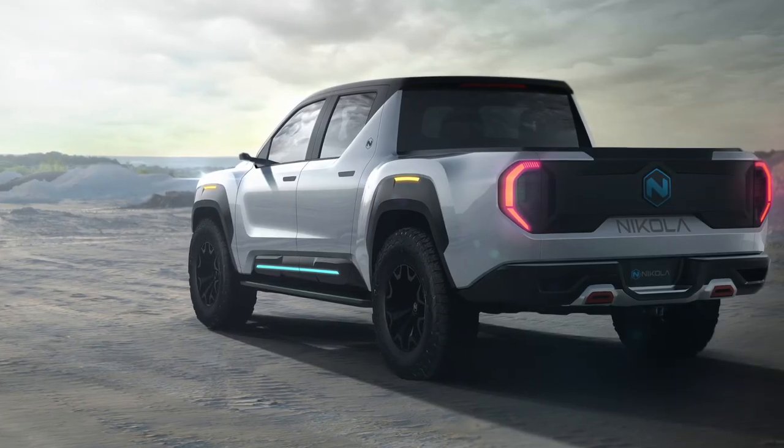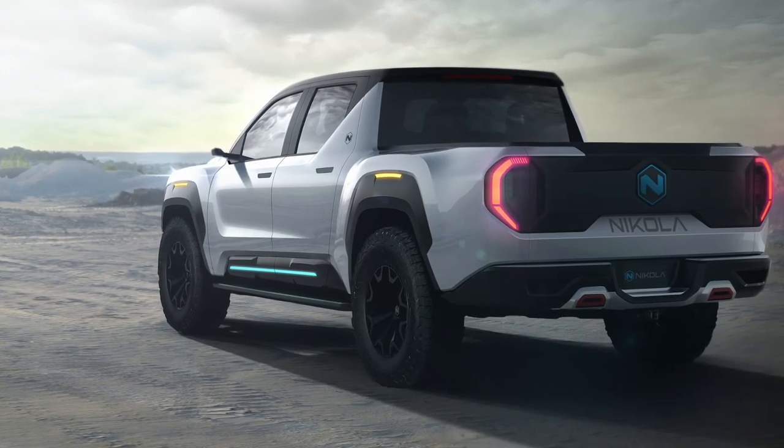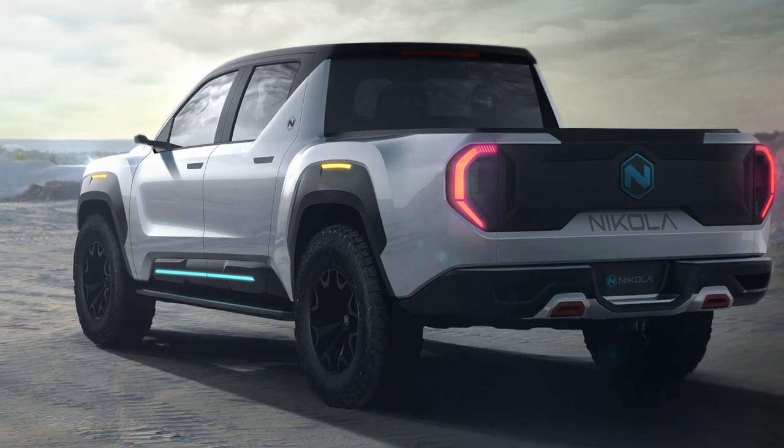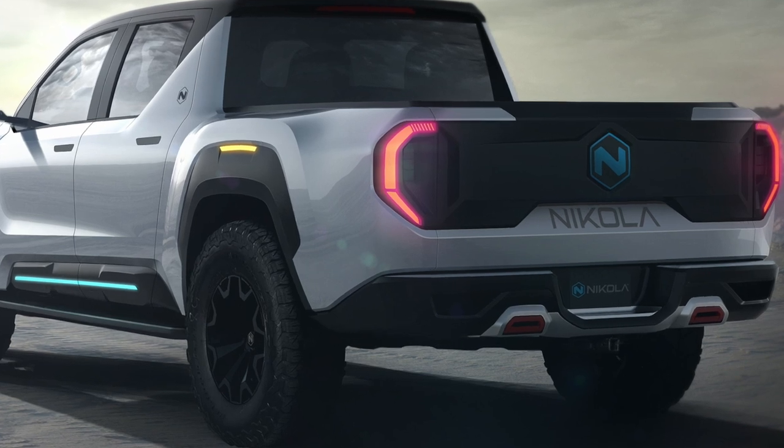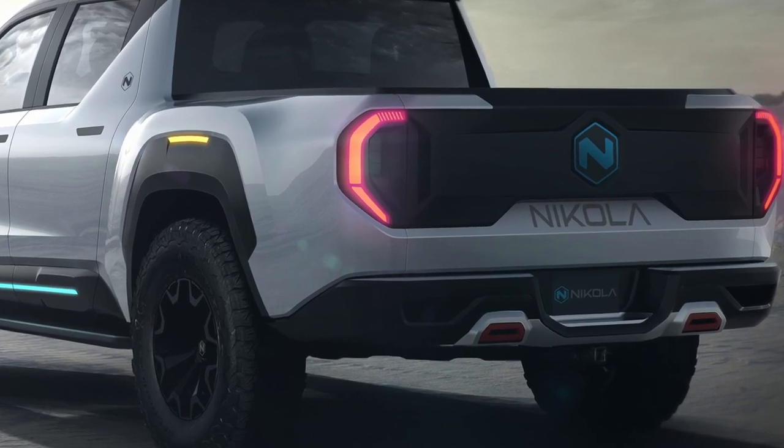Let's talk about peak horsepower: that's 906 horsepower, which is less than the 1000 horsepower that we're expecting from the electric Hummer, but the continuous horsepower is 455 horses. Now let's talk about peak torque, which is 980 foot-pounds. As I'm traveling I'm not going to convert these into metric, but that's pretty meaty and it's going to mean it's got lots of power for towing.